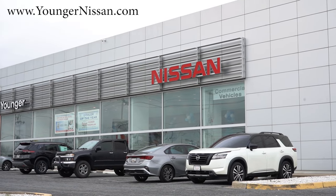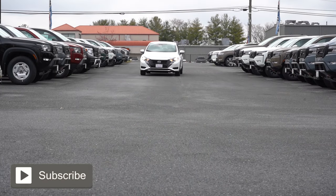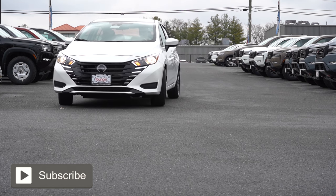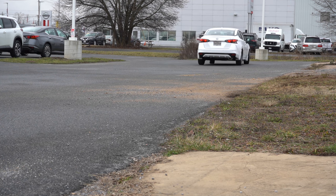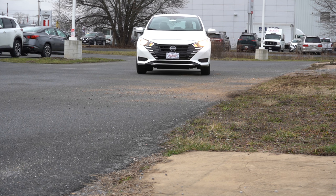What is up, you guys? Welcome back. If you're new to the channel, I am Gold Pony — edgy new car, truck, SUV reviews on YouTube. Today we are in the brand new 2024 Nissan Versa, courtesy of Younger Nissan in Frederick, Maryland. For more information on their inventory, please feel free to check out the link in the description box below.